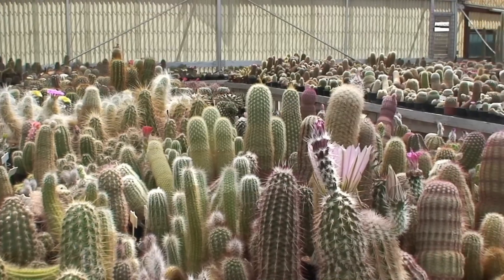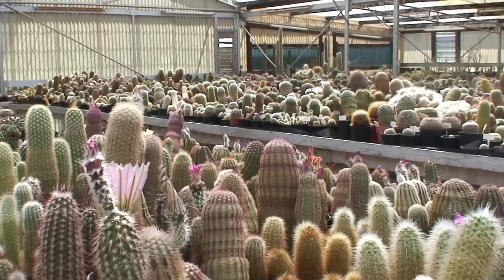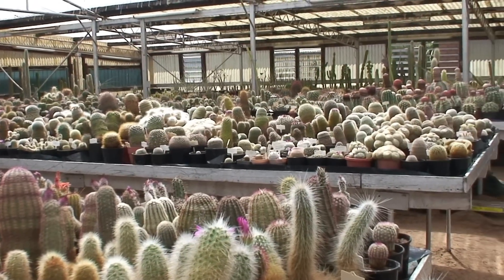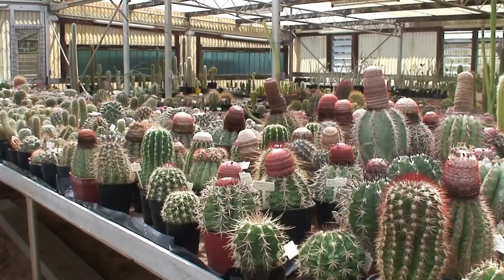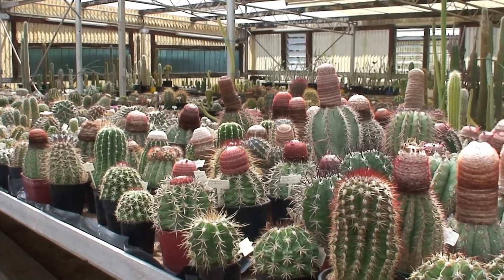Of course there weren't the plants around then that there are now. There were mainly a few bits and pieces of mamillarias — I think mamillaria gracilis — and a few other common things, the echinopsis, plenty of opuntias of course. From there it sort of blossomed over a long, long period of time.